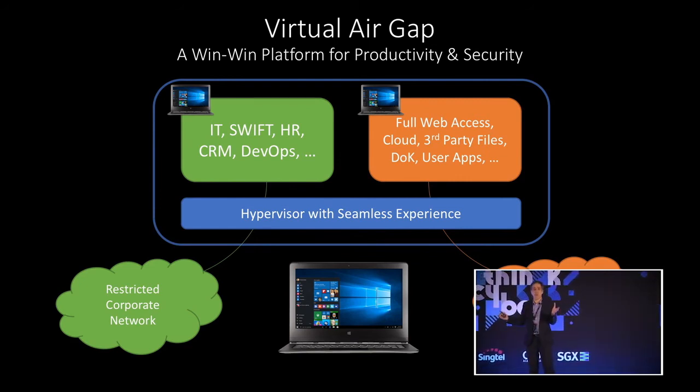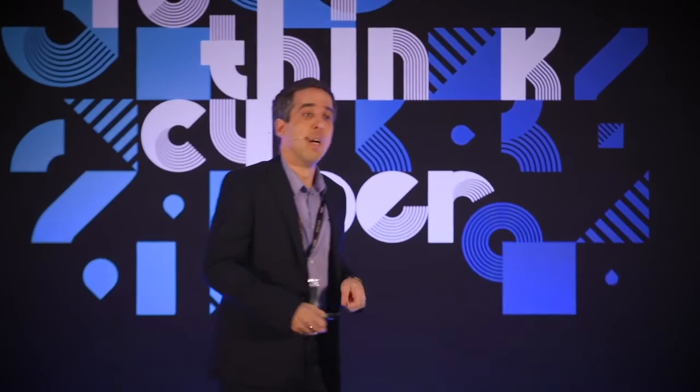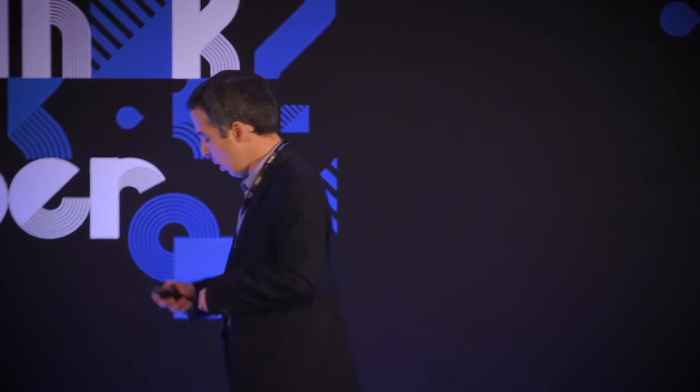We can have a local hypervisor running those environments in virtual machines which are isolated from one another, in a seamless way so that users don't need to know they have multiple environments under the hood. This virtual air gap architecture, we believe, is a win-win situation providing both security and productivity. Going back to our story, that employee could have gotten full web access, ability to plug in third-party files, use USB drives, and install applications in one environment — while seamlessly, in another ultra-strictly locked-down environment, accessing the most sensitive resources. We're actually building this with Isolate and testing it with customers, and we believe we can embrace the environment isolation trend in a way that provides both security and productivity.